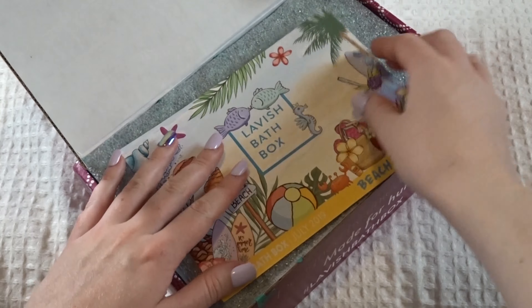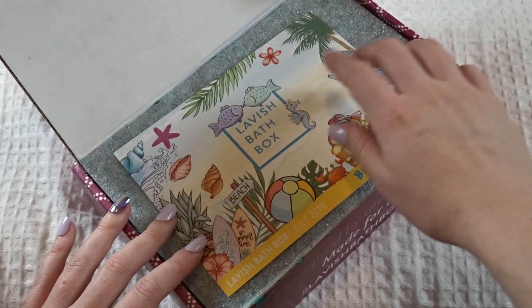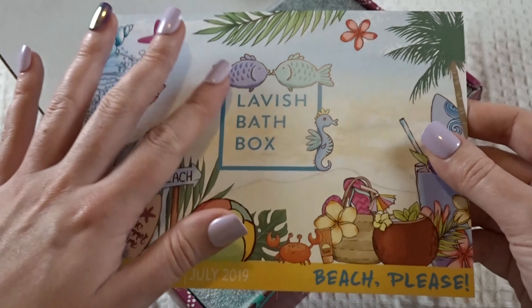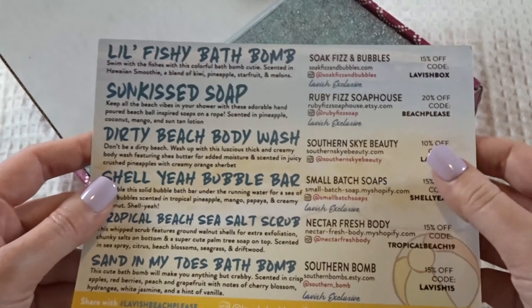Okay, so I can tell I was guessing right a little bit. The theme this month is Beach Please — looks like it's beachy and tropical. I love how it gives this cute little card here each month. On the back is a list that tells you exactly what everything is.